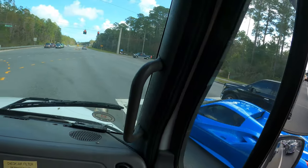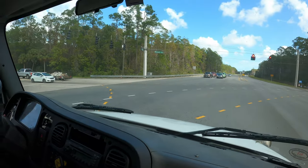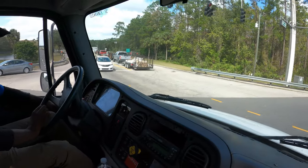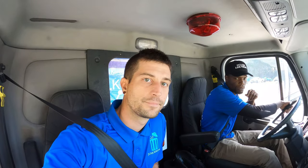Hello everyone — we're about to go into the transfer station. Beautiful Ferrari. We've been waiting, literally, to turn across this intersection to the transfer station for, like, I don't know, 20 minutes so far. All right Manny, it's time for the wait wager of the day.